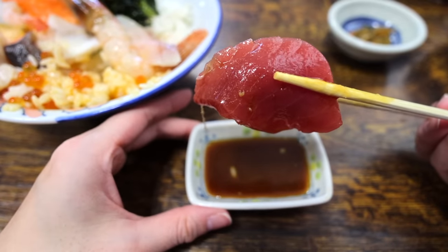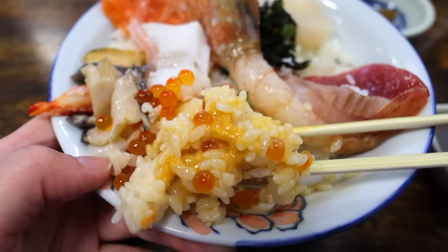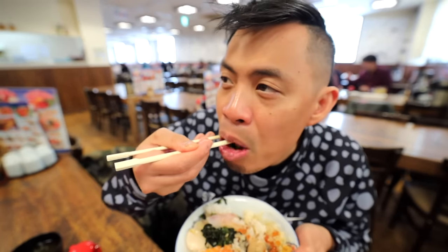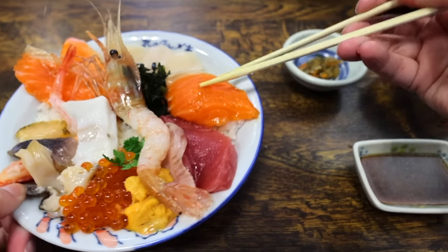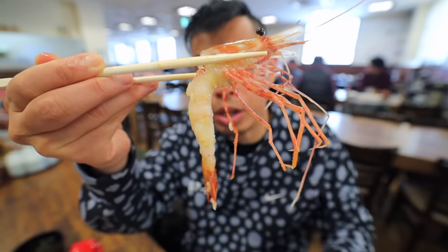I'm gonna try some of the chutoro as well. The shoyu has a unique sweetness to it. Let's have some ikura — I can mix the uni and the ikura all at the same time. If you don't know, ikura is salmon roe and uni is sea urchin. This is pure joy, it's so fresh here. We've got these three pieces of salmon, let me kind of make a little sushi roll like this.